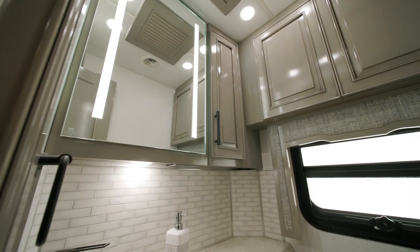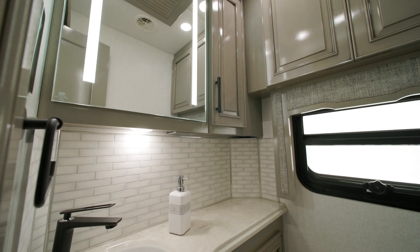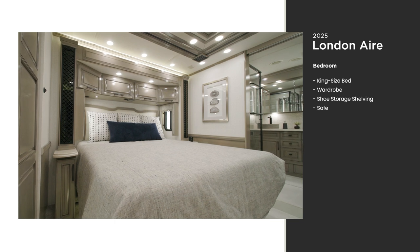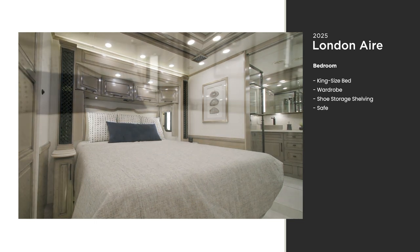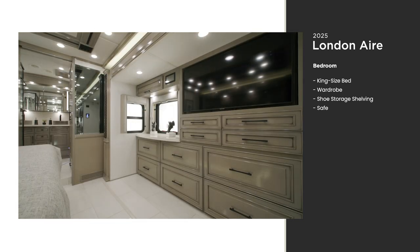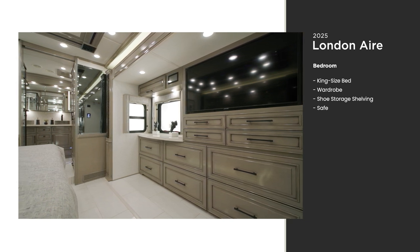Every London Air includes a half bath, with many of the premium design features we'll cover in the full bathroom. The bedroom of the London Air is airy, spacious, and comfortable. Crawl into the standard king-size bed at the end of an adventurous day, and upgrade it with an optional adjustable support airbed. Another Samsung LED TV and Bose soundbar sit across from the foot of the bed, to help lull you to sleep.